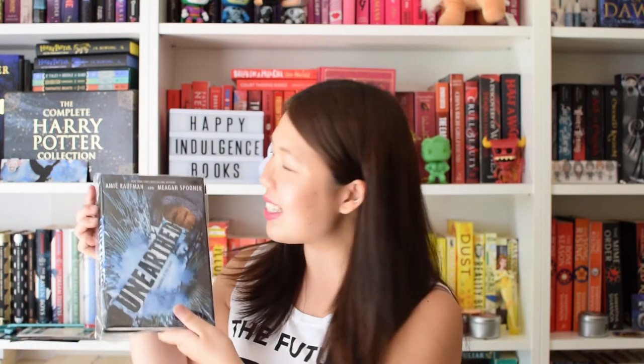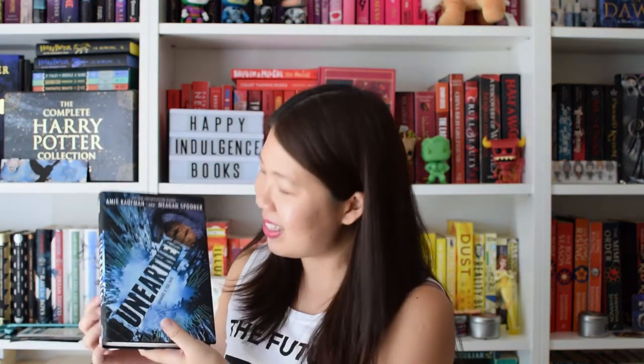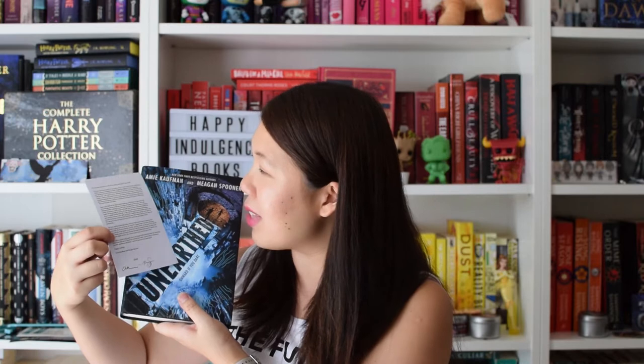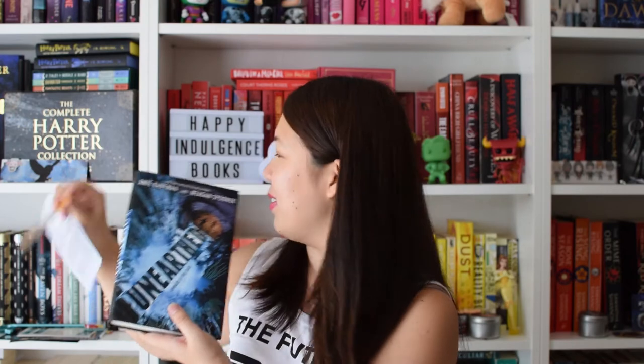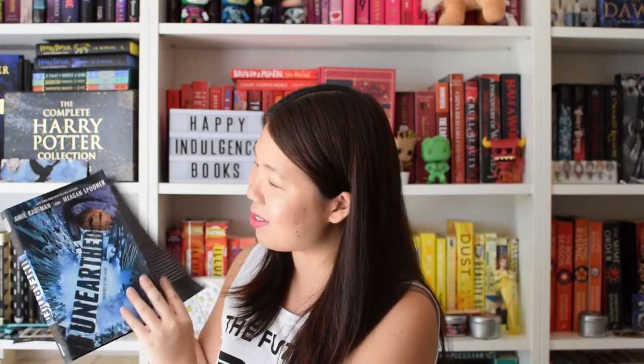Now I see the book - it is Unearthed by Amy Kaufman and Megan Spooner. I haven't seen the hardcover before because I actually got an ARC early on last year since it got released early in Australia. It comes with a little letter from the authors and a signed book plate, which is super cool. I'm just going to check out what it looks like under the cover - that is pretty swanky. I'll leave my review for it down below on my blog.